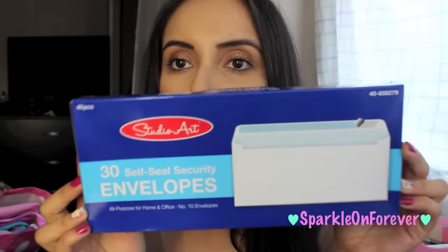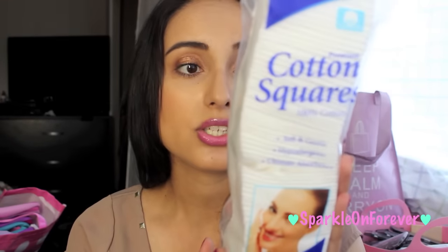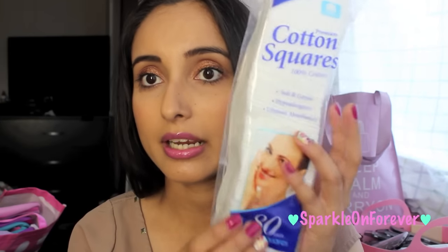I needed some envelopes for my P.O. box so I went ahead and picked up some of those. I also got some cotton squares — these are like a staple item for me, I absolutely love these. I use them for pretty much everything. You can apply your toner, remove your nail polish — these are just so awesome and I always try to pick up some when I'm there.